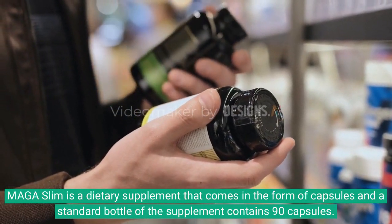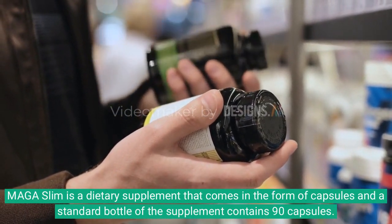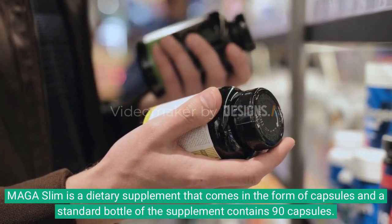Maga Slim is a dietary supplement that comes in the form of capsules, and a standard bottle of the supplement contains 90 capsules.